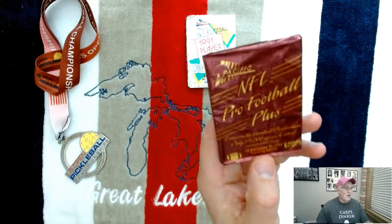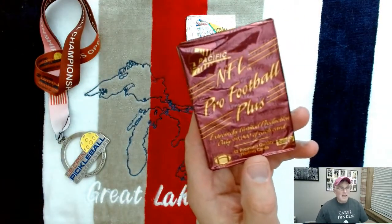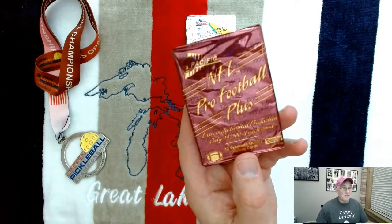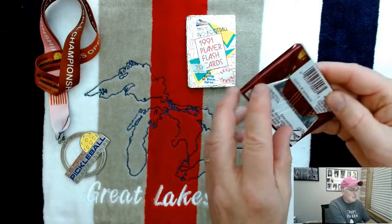There are 440 cards in this set, 46 Hall of Famers, and 48 rookies. The Jerome Bettis rookie is probably the top rookie out of the set, so let's open it up and see what we get.